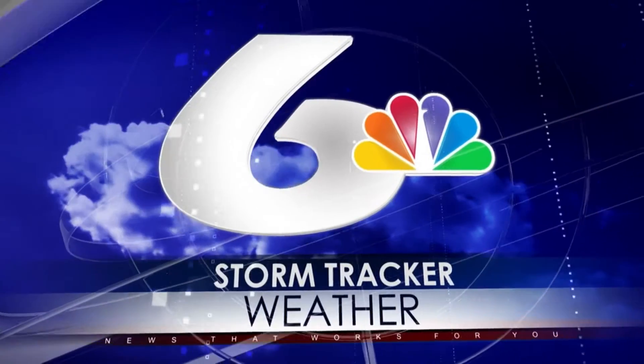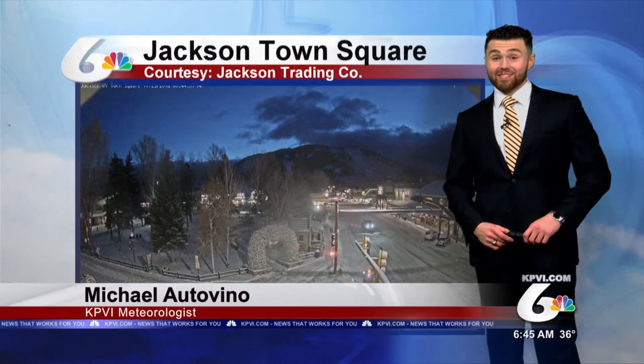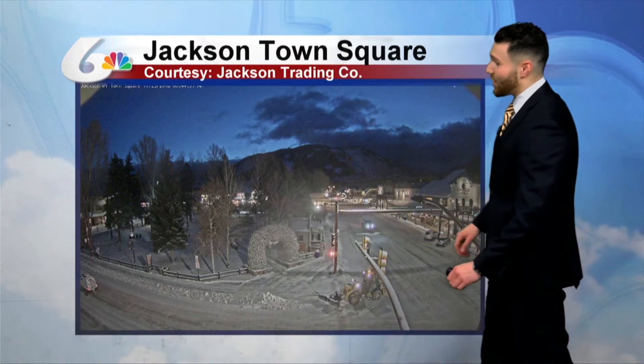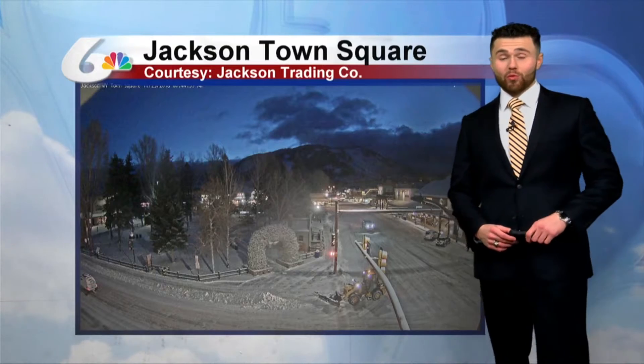And now, Stormcracker Weather with meteorologist Michael Ottovino. It's a slick morning across Jackson right now, taking a live look out of Jackson Town Square. Take a look at those roadways — pretty much covered in snow, with lots of slick spots due to the snow that moved through overnight.